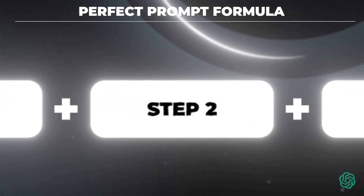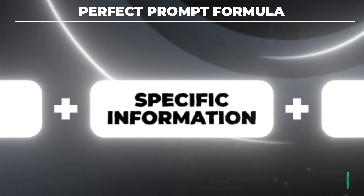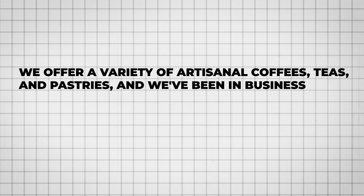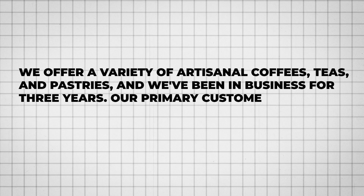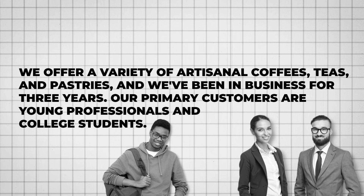The second part of the perfect prompt formula is specific information. Just like if you had an assistant — ChatGPT in this case is your assistant — you need to give it as much specific information as possible. A lot of people skip this step and don't get specific enough. For example: we offer a variety of artisanal coffees, teas, and pastries, and we've been in business for three years. Our primary customers are young professionals and college students. Very specific information.